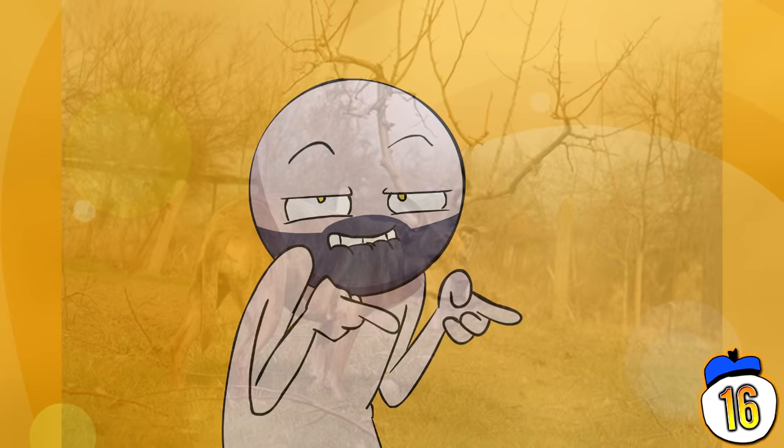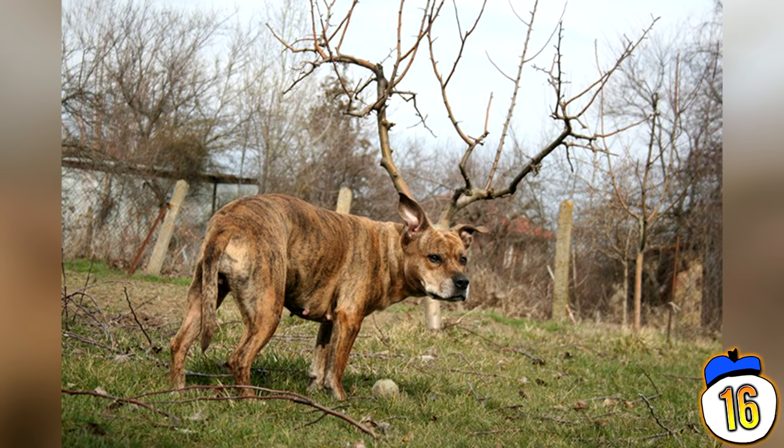This majestic-looking creature is the fabled offspring of a deer and a Staffordshire Bull Terrier, or is it just a dog standing in front of a tree? A magician never reveals his secrets.